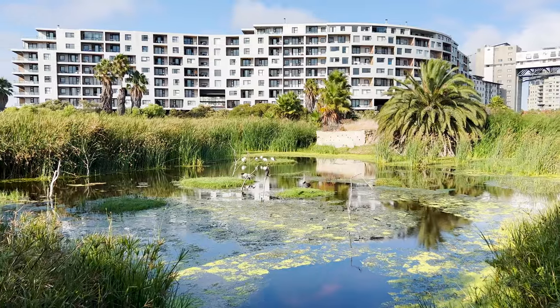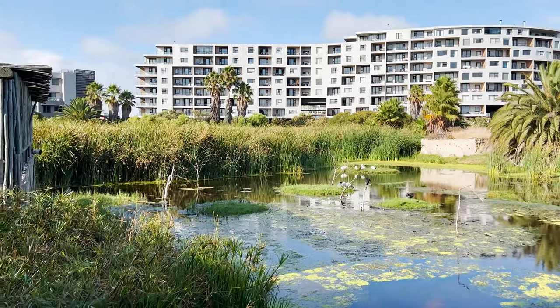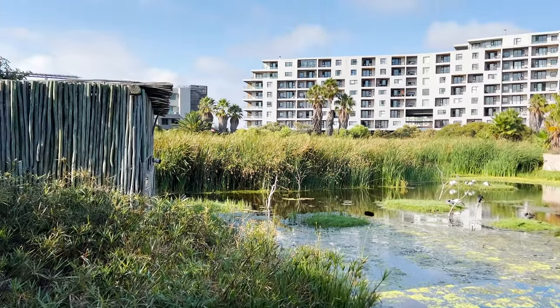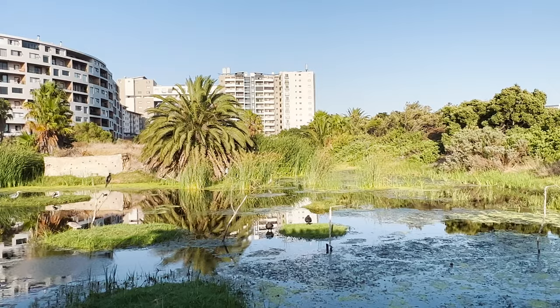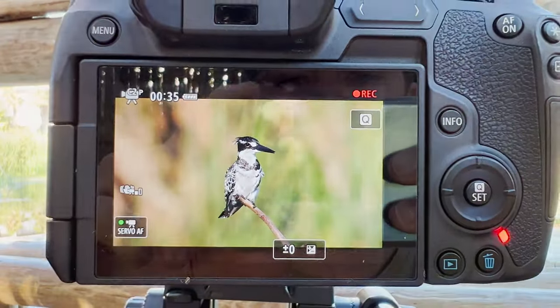I was so surprised when I arrived at the hide because it was early on a Tuesday morning. So I snapped a quick shot of the hide from the outside — here you can see someone's camera poking out. Once I got myself set up and comfortable, I immediately understood why this place was so popular, and it really is something special.